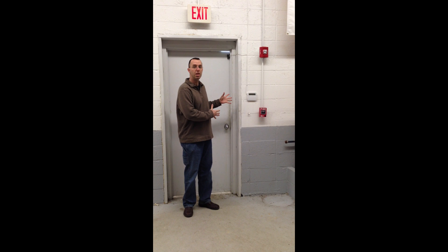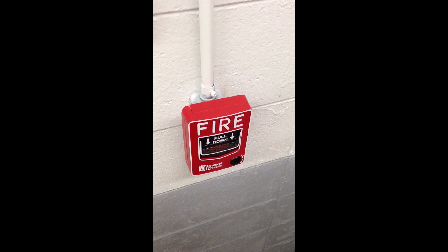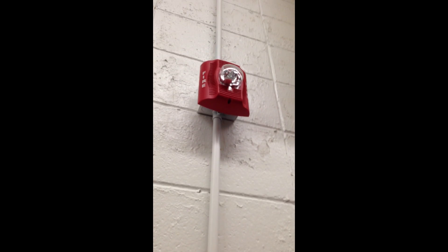There are some fire inspectors out there that have an interpretation: you either put in a system completely in accordance with the installation standards, or you don't do anything at all. And that's not necessarily the case. The Indiana Fire Code does allow for required fire alarm systems and non-required fire alarm systems, or what are sometimes commonly referred to as a partial system.